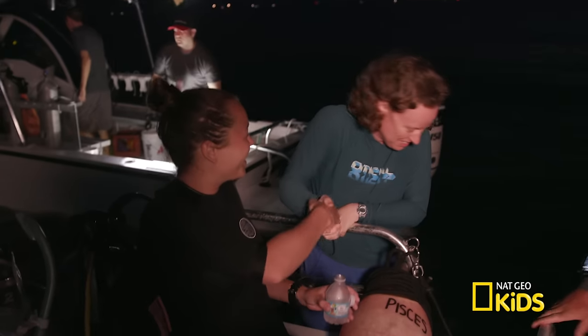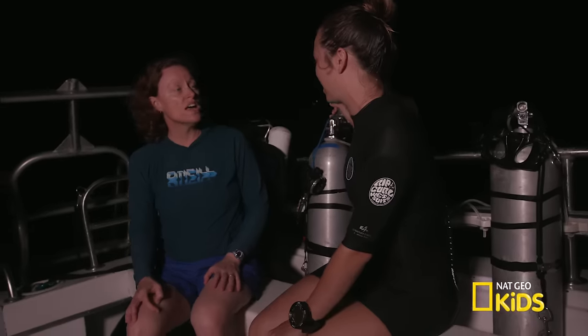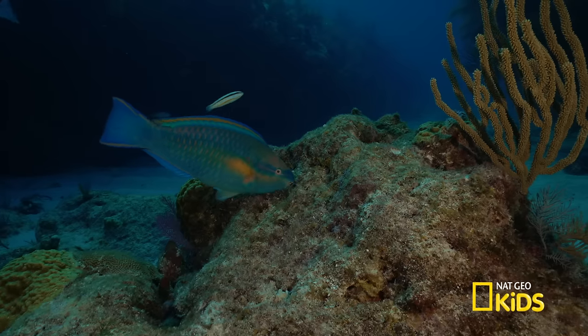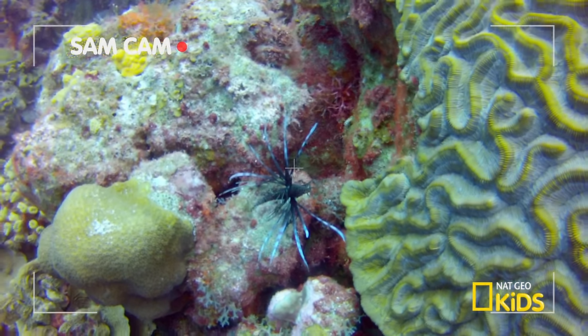She and her team of researchers have been diving in this area for the past three nights, observing how corals reproduce — also known as spawning. Hi, are you Sam? Yes, that's Margaret. Dr. Miller, it's so nice to meet you! What is your job? I work for NOAA as a coral researcher. Corals function to provide structure in the ocean and habitat for all the different organisms on the coral reef. I heard you've been out here a couple of nights already. It's always a bit of an adventure because you don't know exactly when the corals are going to spawn, so we're out here diving six nights during August to make sure we don't miss it.